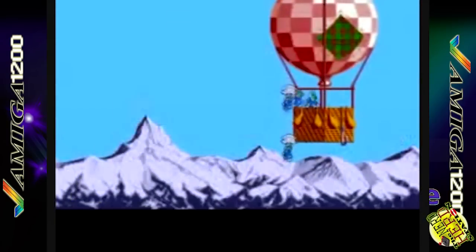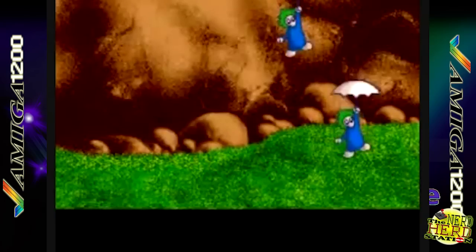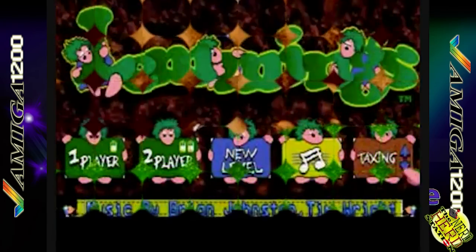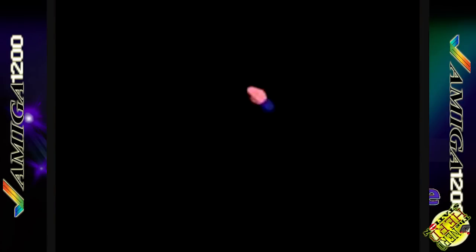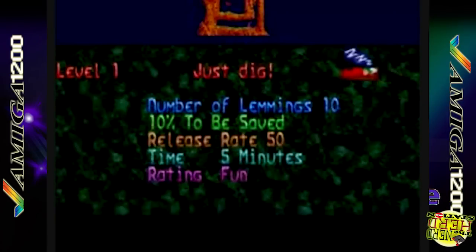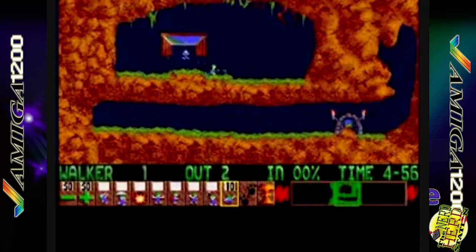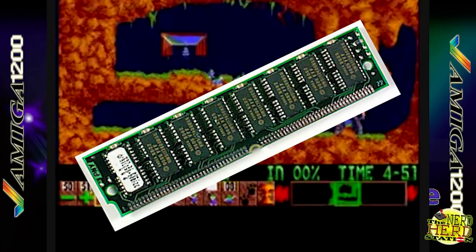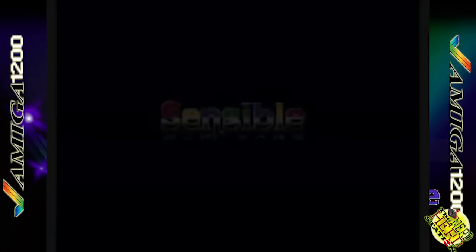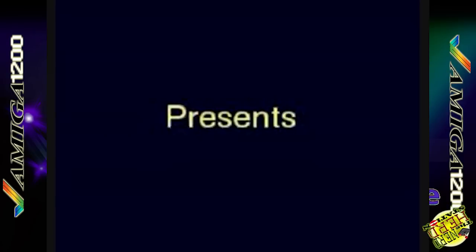Di base aveva solo 2 MB di chip RAM, RAM condivisa tra chipset e processore, e questo limitava molto le prestazioni. Era possibile espandere la memoria aggiungendo fino a 8 MB di fast RAM, RAM dedicata al processore. Grazie allo slot di espansione era addirittura possibile installare una scheda di espansione dotata di CPU Motorola 68030, 68040 o 68060, FPU Motorola 68881 o 68882, e slot per RAM di tipo SIMM, con il limite massimo degli 8 MB di fast RAM. Non aveva l'hard disk ma era predisposto all'installazione grazie all'interfaccia IDE e al vano interno da 2,5 pollici.